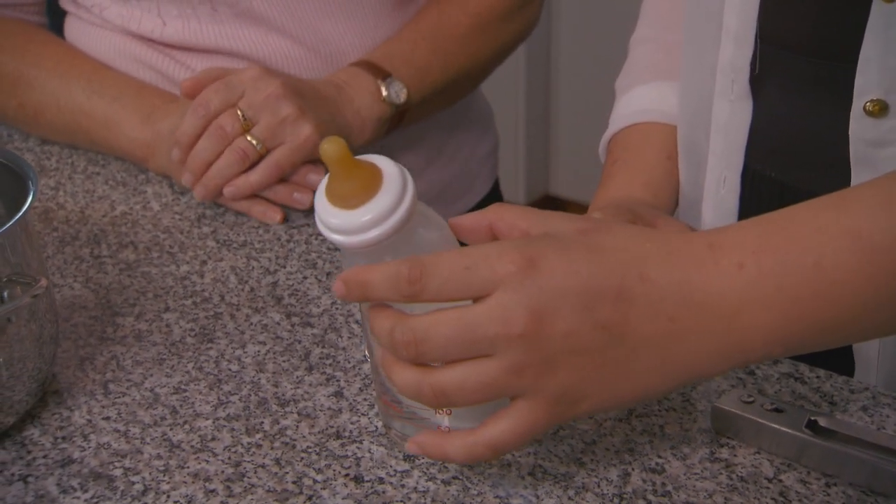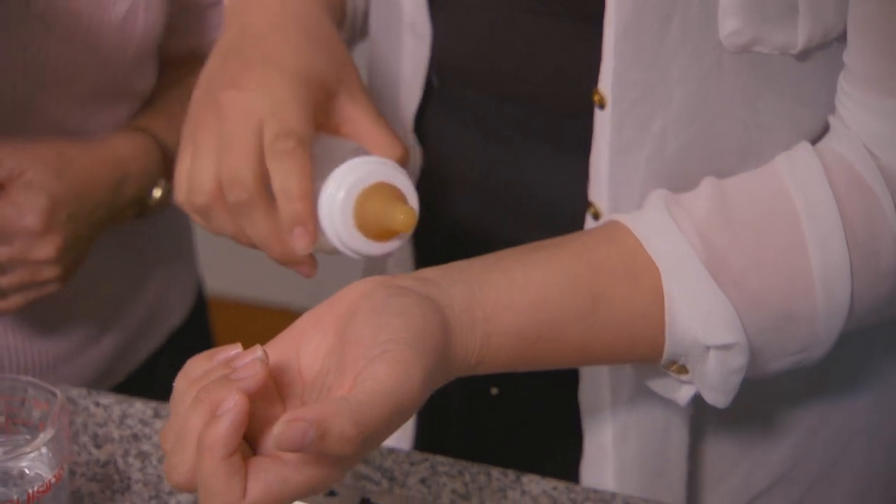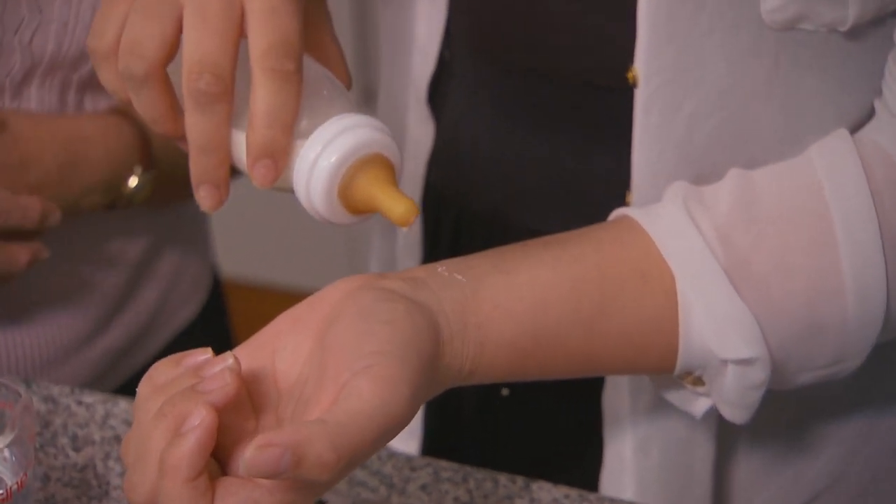Let it sit in there and occasionally test it on the forearm — you shouldn't really feel it. If it's exactly the right temperature, it should be neither hot nor cold. Microwaving bottles is not recommended because the uneven heating can burn your baby's mouth and the heat can damage the food value and health-protecting qualities of breast milk.